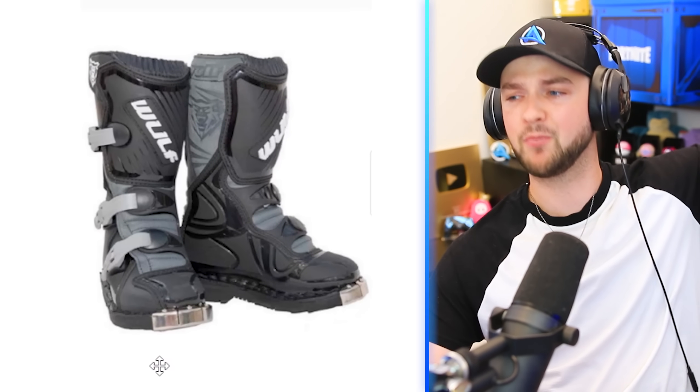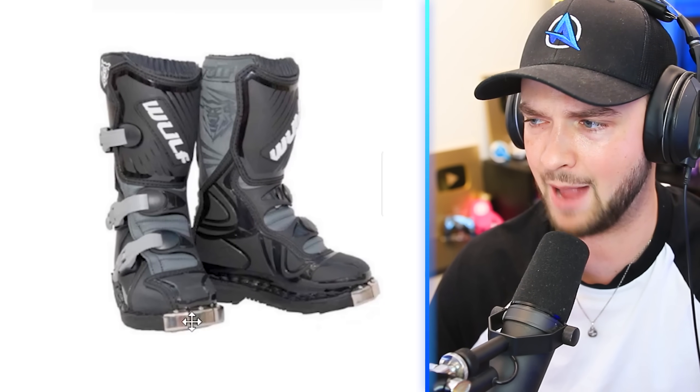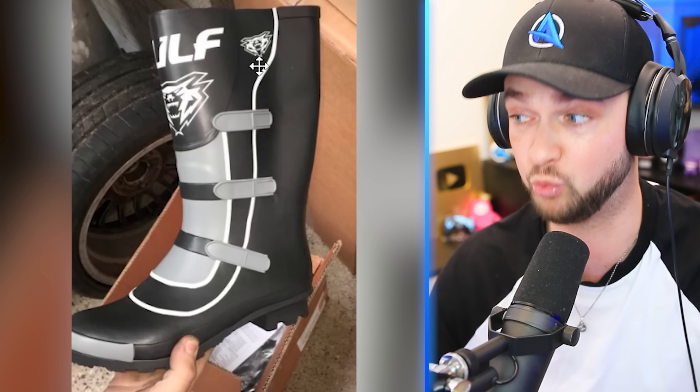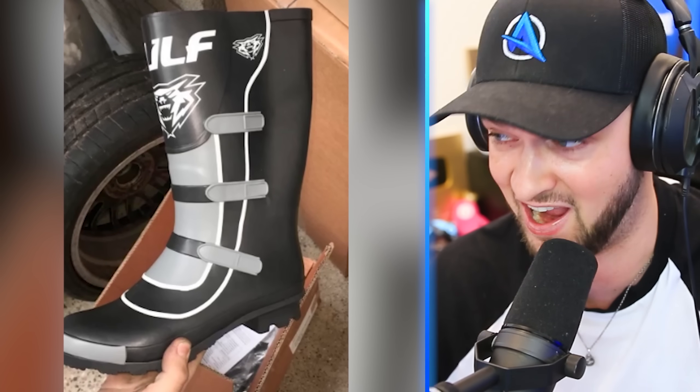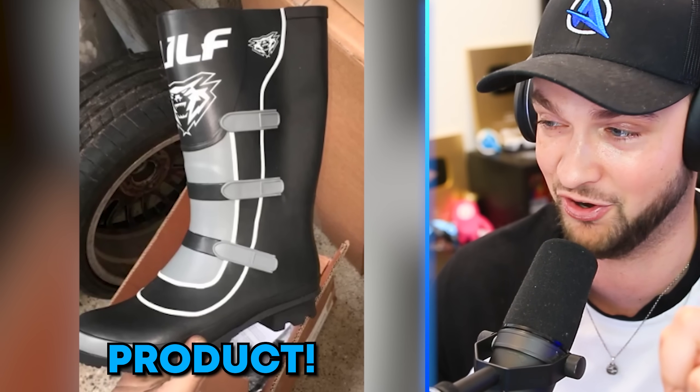I need some ski boots! These ones look good — nice and thick, some straps on them, little metal caps at the end. And this is what arrived: a literal Wellington boot with a design on it! I don't know where you ordered this from, but that could not be the official product!